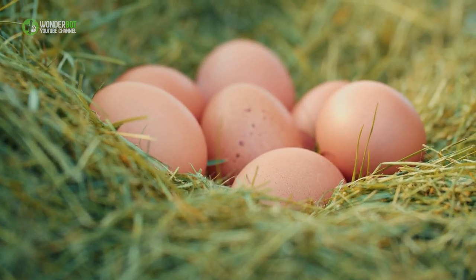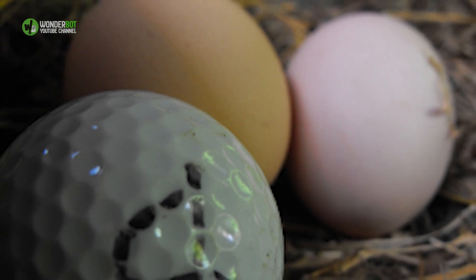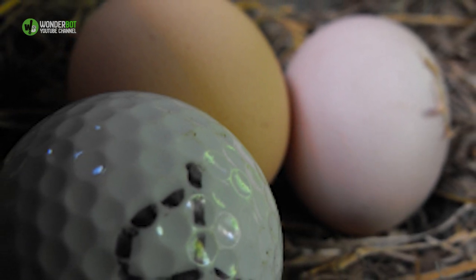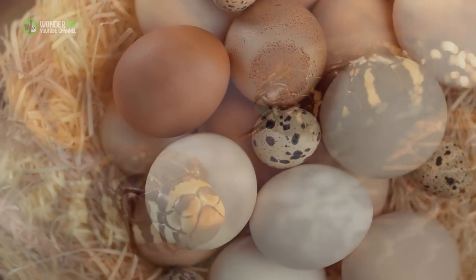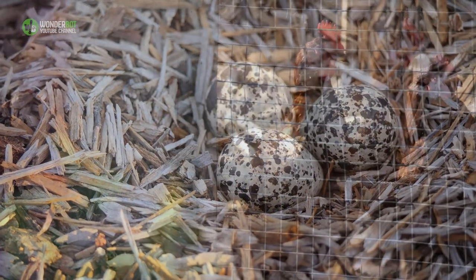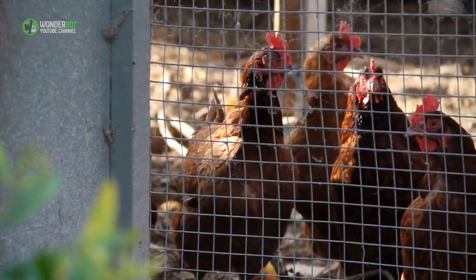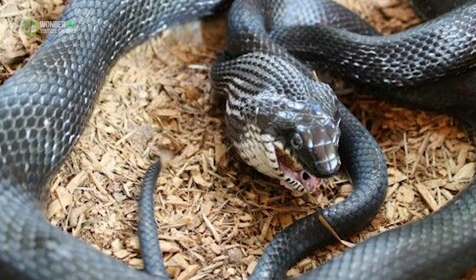Riley said chicken owners sometimes put fake wooden eggs or golf balls in a coop to try to teach their chickens where to lay eggs or to stop them from pecking at real eggs, but that's a risky practice for snakes. Rat snakes, which eat a diet of rodents, birds, and birds' eggs, often find their way into a chicken coop if it's not secure and mistake a fake egg or a golf ball for a real one.